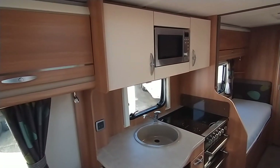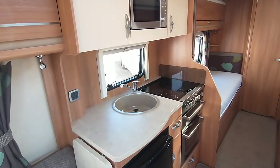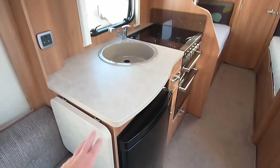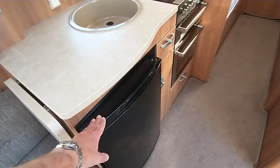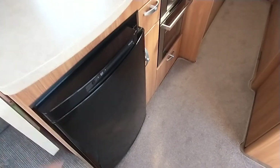In the kitchen, you've got cream-colored lockers, a microwave, a full cooker incorporating an electric hot plate — always useful if you run out of gas — plus three gas burners, grill, and oven. There's a sink unit with a mixer tap and a kitchen extension giving you additional worktop space. There's also an easy-to-use fridge with a freezer compartment and easy-to-use controls.